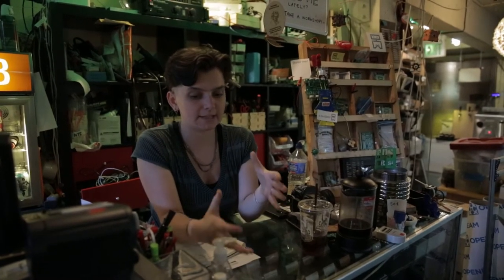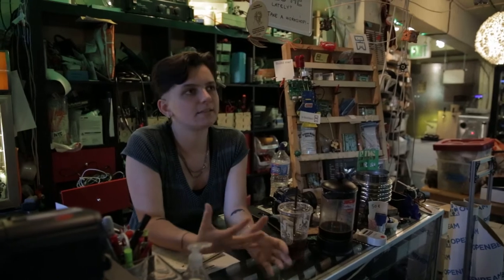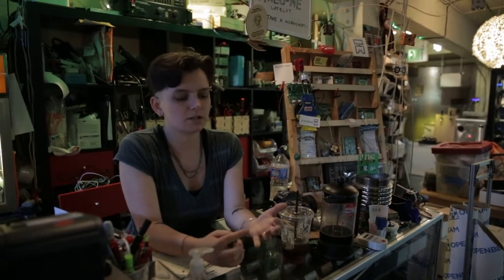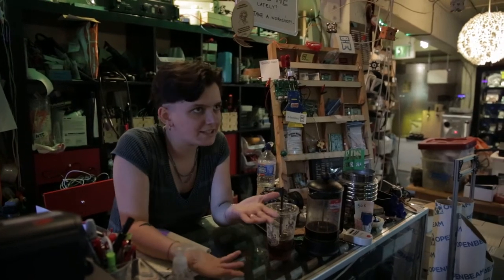We have two social nights here. Wednesday night is hack night and Thursday night is 3D printer night. Hack night is a little less structured and more socially motivated, while 3D printer night is about troubleshooting — people bring in their own machines, work on them together, tune them, troubleshoot them, and compare tips and tricks.